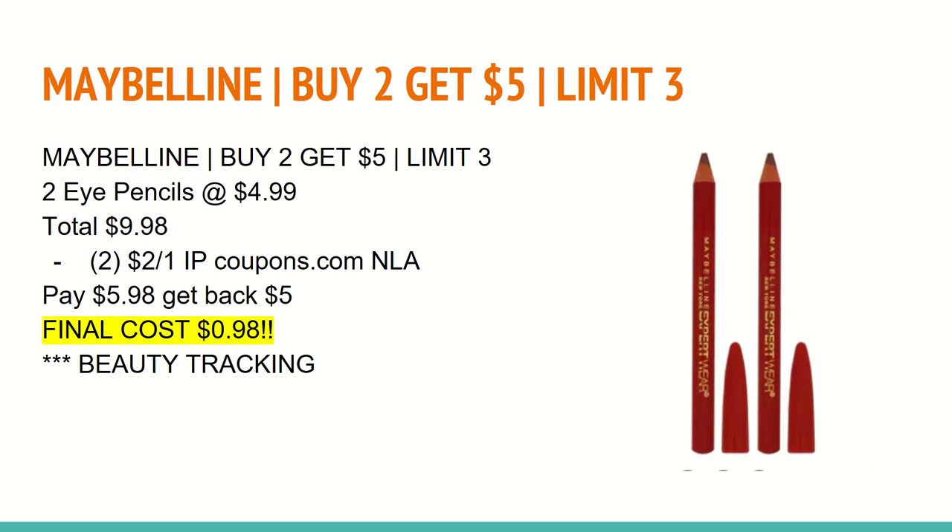The next deal is on Maybelline. They are buy two and get a $5 ExtraCare Buck with a limit of three. You'll want to buy two of the eye pencils at $4.99, totaling $9.98. If you have any of the $2 off Maybelline cosmetic internet printable coupons that were available on coupons.com last week and the week before, you'll want to use those — as of filming on Sunday it is no longer available, but it might become available again tomorrow, so check before you go in store. You'll pay $5.98 and get back a $5 ExtraCare Buck, making the final cost for both just $0.98. Maybelline is a beauty item so it tracks toward beauty, and theoretically if you spent $30 on these products you'd end up paying $3 out of pocket, making these free after beauty.